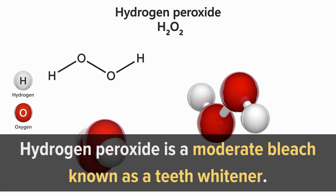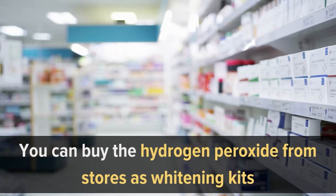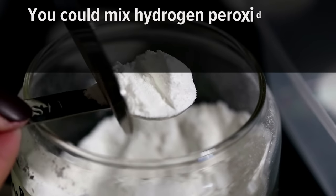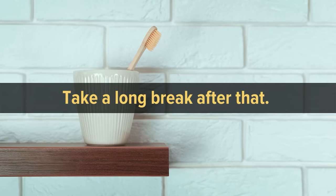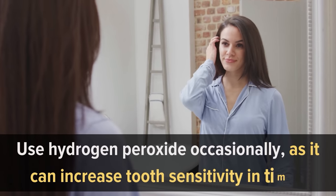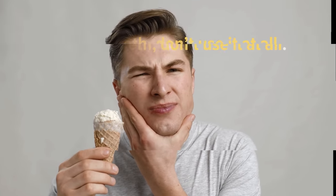Number six: hydrogen peroxide. Hydrogen peroxide is a moderate bleach known as a teeth whitener. Peroxide can penetrate the tooth layers and remove compounds that generate discoloration. You can buy hydrogen peroxide from stores as whitening kits. You could also mix it with baking soda and brush your teeth for one to two minutes per day for a week, then take a long break. Use hydrogen peroxide only occasionally, as it can increase tooth sensitivity over time. If you already have sensitive teeth, don't use it at all.